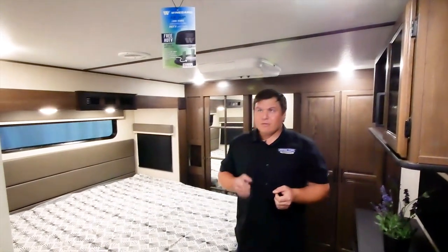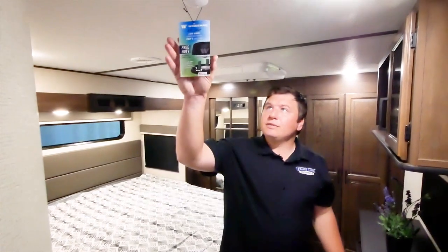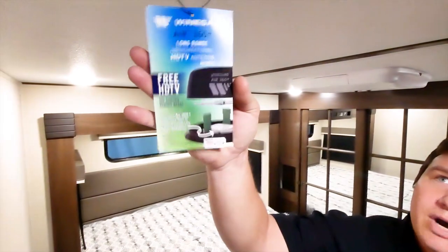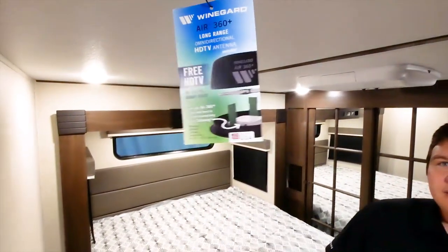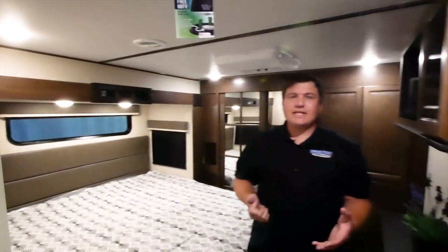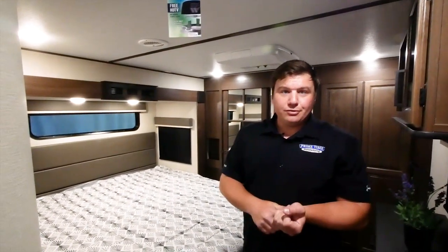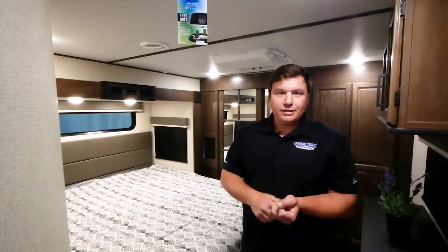This is your Wineguard Air 360 antenna. It's omnidirectional so you'll get all the channels you need, with a much clearer picture. It's prepped for Wi-Fi and is certified by Verizon and AT&T. Now let's go outside and see some of the exterior features.